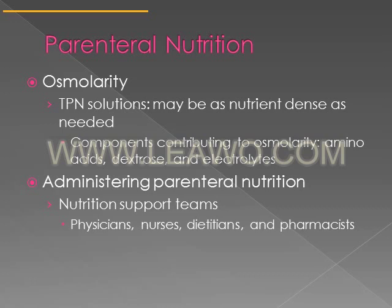When dealing with parenteral nutrition, you have to consider the osmolarity of the solution — as opposed to osmolality, which is used with reference to enteral nutrition. TPN, or total parenteral nutrition, goes into a central vein and may be as nutrient dense as needed. The components contributing to osmolarity include amino acids, dextrose, and electrolytes. Lipids do not contribute to osmolarity.